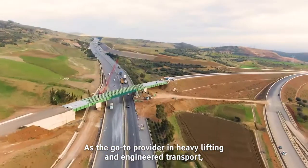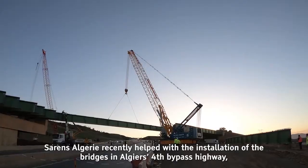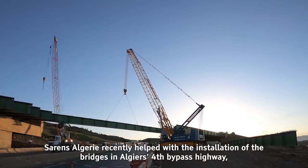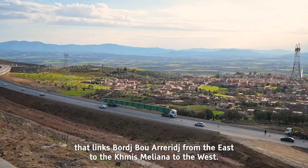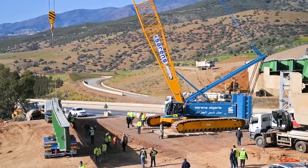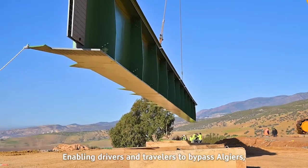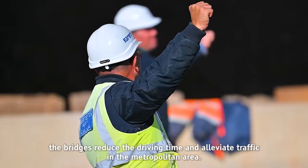As the go-to provider in heavy lifting and engineered transport, Sareen's Algiers recently helped with the installation of bridges on Algeria's fourth bypass highway, linking Borej Borej in the east to Chimis Miliana in the west. Enabling drivers and travelers to bypass Algiers, the bridges reduce driving time and alleviate traffic in the metropolitan area.